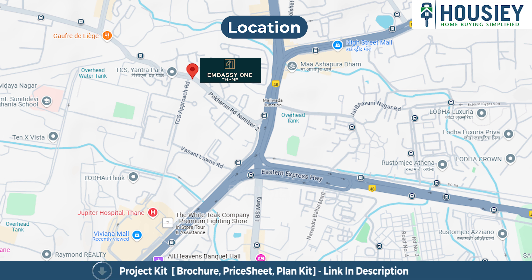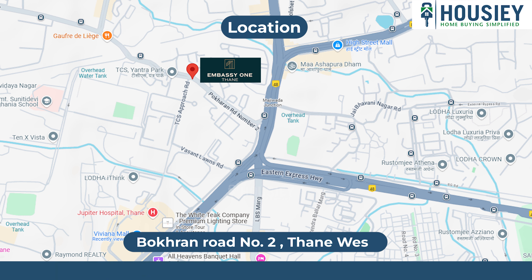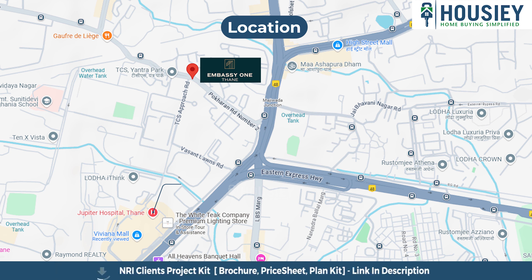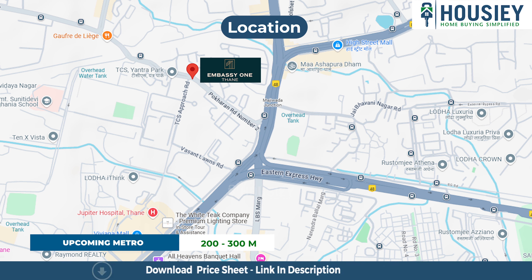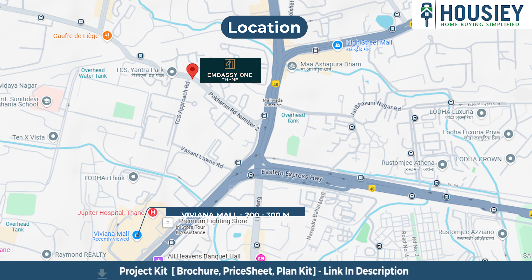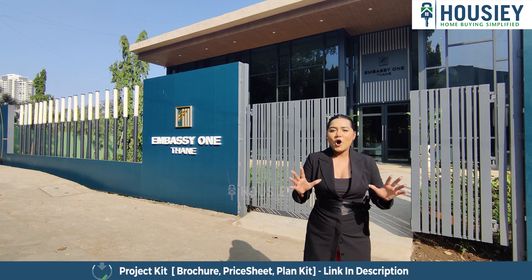Now let's talk about location. This project is located right at Pokeran Road No. 2, Thane West. Jupiter Hospital, which is a very famous hospital, is hardly 1 km away. The metro station is around 200 to 300 meters away. And Viviana Mall, which is the biggest mall here, is also around 200 to 300 meters away. You will get excellent project location and connectivity.